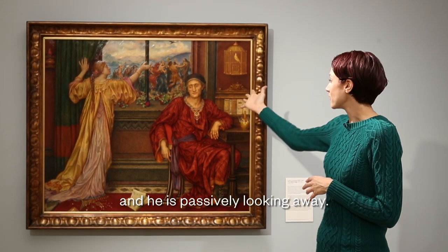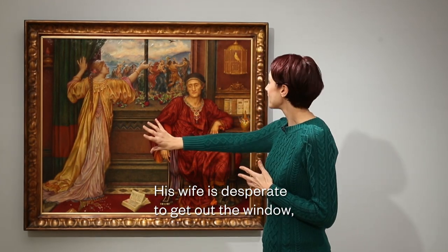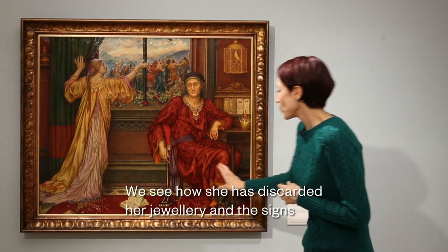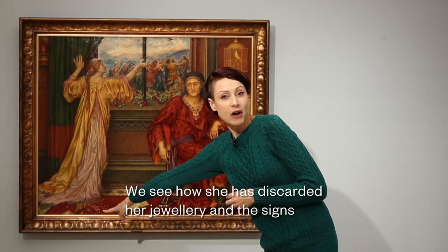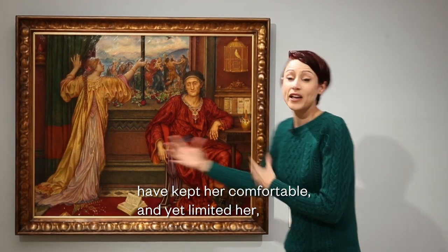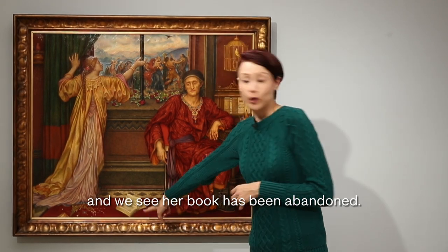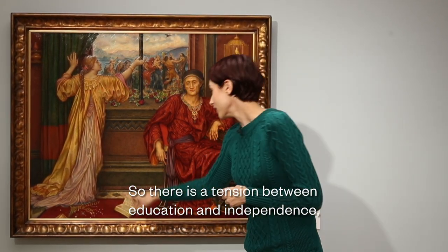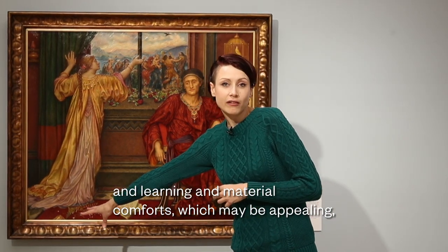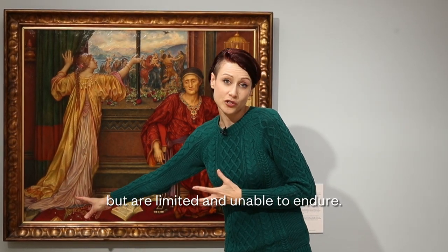The male figure is passively looking away while his wife is desperate to get out the window and join the pageantry and revelry going on outside. We see how she has discarded her jewellery and the signs of luxury and material wealth that have kept her comfortable and yet limited her. Her book has been abandoned too, so there is a tension between education, independence, and learning on one side, and material comforts which may be appealing but are limited and unable to endure.